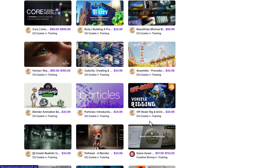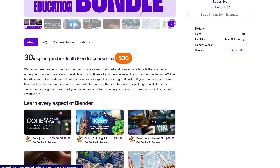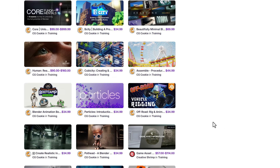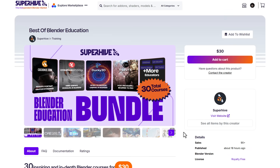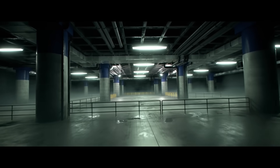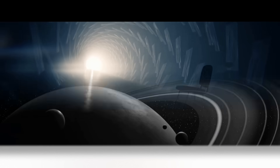All of these courses are effectively just one dollar each, since the whole bundle is $30 for 30 courses. From modeling to Geometry Nodes, physics, rigging, simulation, and more — this is a bundle you shouldn't miss. Links to these courses and to some interesting add-ons that complement them will be in the description. Let me know what you think in the comments, give a like, share with a friend, and until next time — peace.